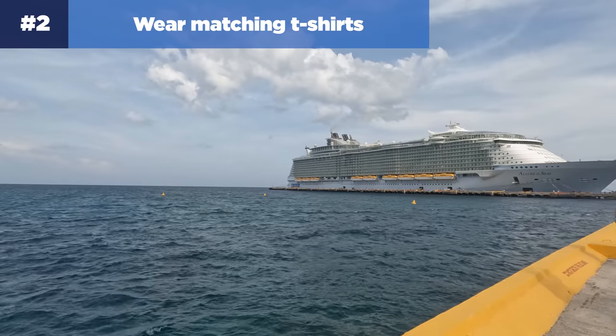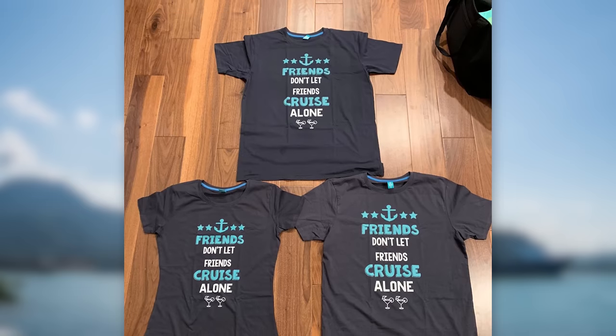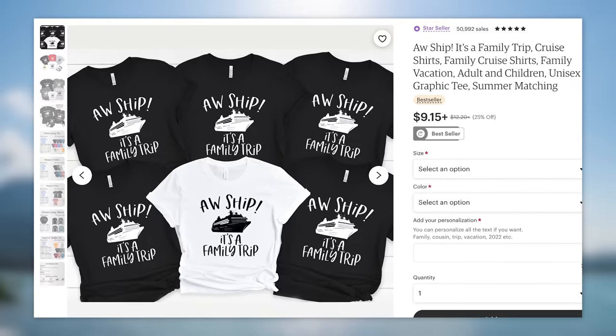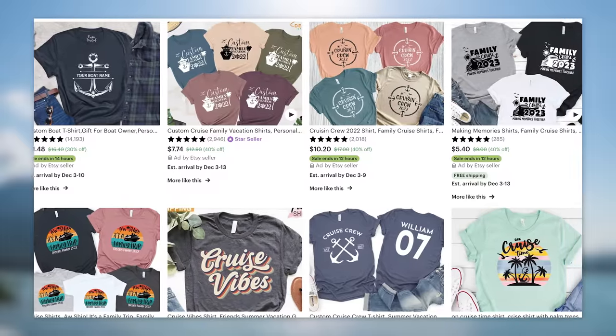Number two: wear matching t-shirts. You can make it super easy to spot your whole crew on the first day — or really any day — of the cruise with matching t-shirts. This is a very popular trend right now, and you can find all sorts of nautical-inspired and cruise shirts on Amazon and even customize them at other online retailers.